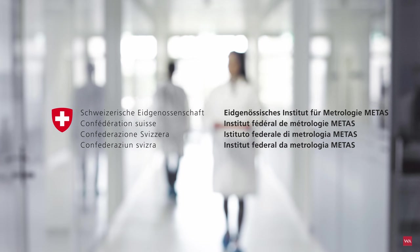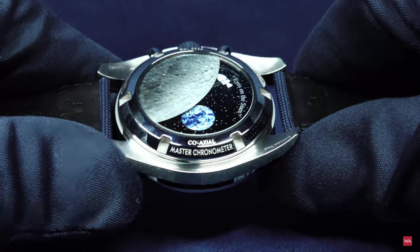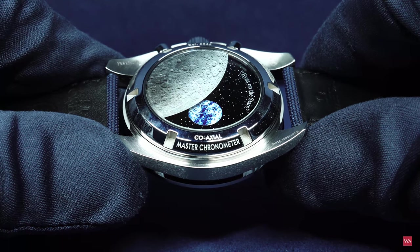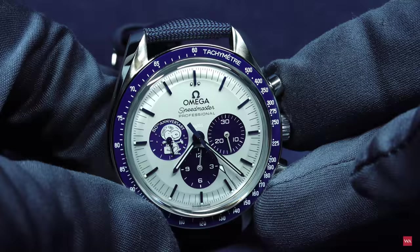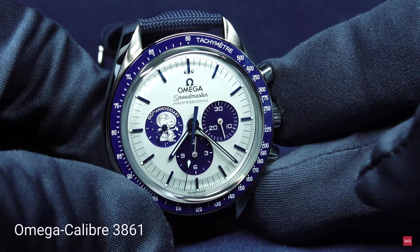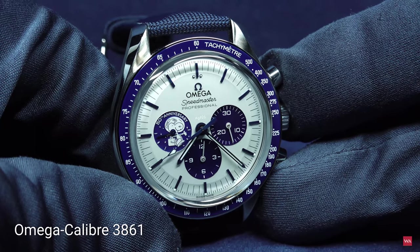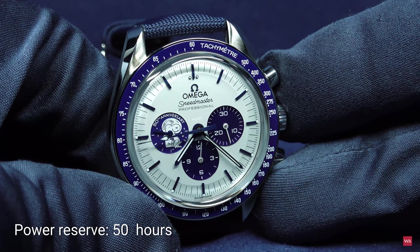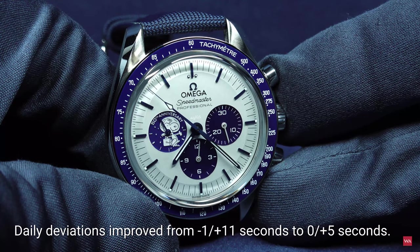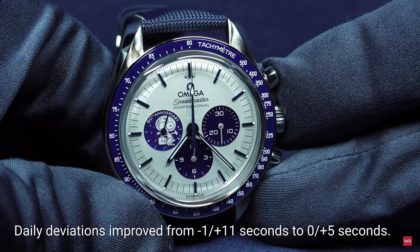It's an independent testing Omega is doing. For those of you doubting it is a Master Chronometer certified watch because it is not written as usual on the dial — it is written here: Coaxial escapement and Master Chronometer. The entire collection of Omega is meanwhile Master Chronometer certified, including the Moonwatch. Also good to know: the newest generation of this movement is now accurate to zero plus five seconds per day, before it was minus one plus eleven seconds. A bit of an improvement in terms of accuracy.